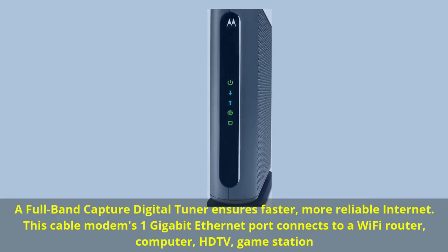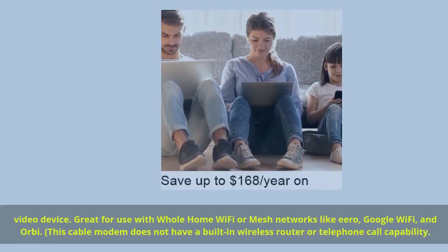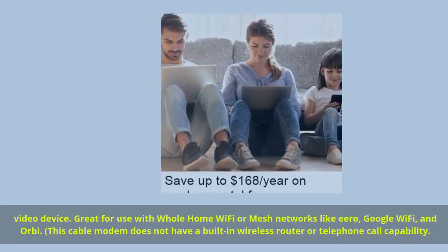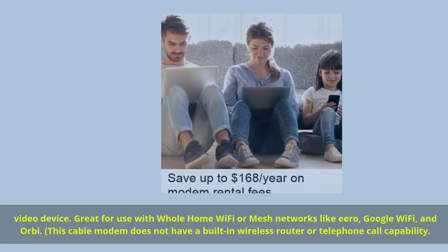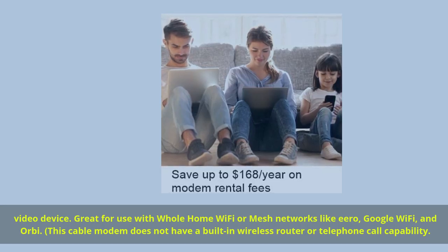This cable modem's 1 gigabit Ethernet port connects to a Wi-Fi router, computer, HD TV, or game station video device. Great for use with whole-home Wi-Fi or mesh networks like Eero, Google Wi-Fi, and Orbi. This cable modem does not have a built-in wireless router or telephone call capability.